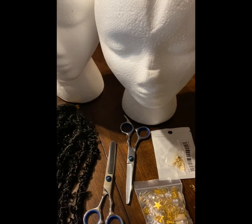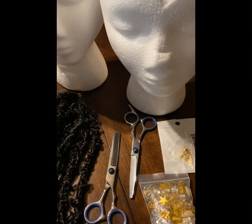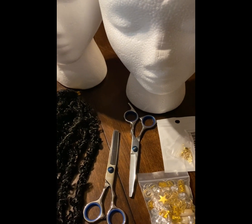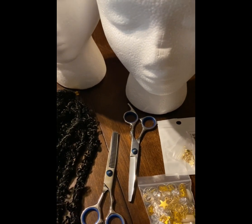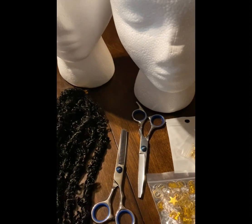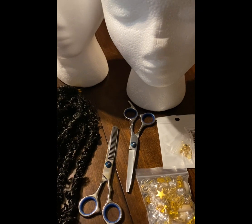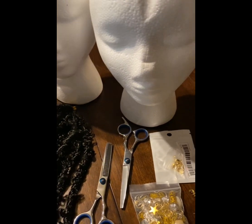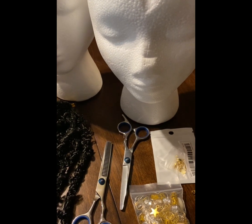Hey everybody, good morning! Welcome back to the boulevard. I'm here with some more things I received from Temu to let you guys know what I really think of the products. It's getting ready to get hot, so I had them send me two foam mannequin heads. I have some wigs coming so I can give you some reviews on the different wigs from Temu as well as other places.